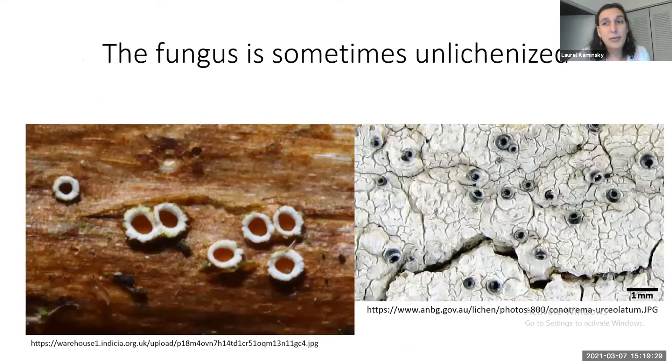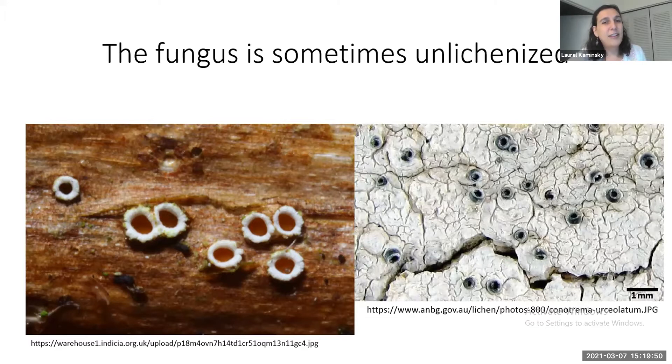Some proof for the controlled parasitism hypothesis is that sometimes the fungus can be free-living — there are fungi that are both lichenized and unlichenized, living free-living as a saprobe. Free-living lichenized fungi are super rare, but we may just need to do a lot more sequencing to figure out how common it actually is.